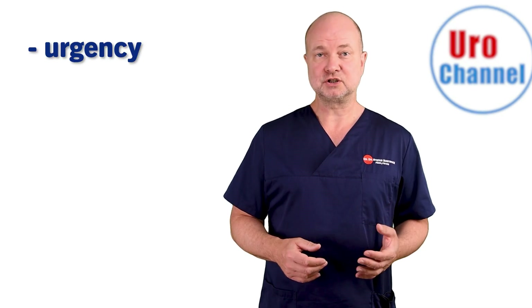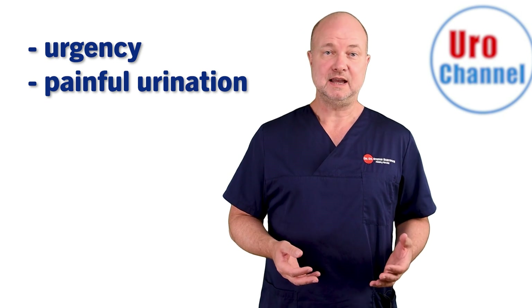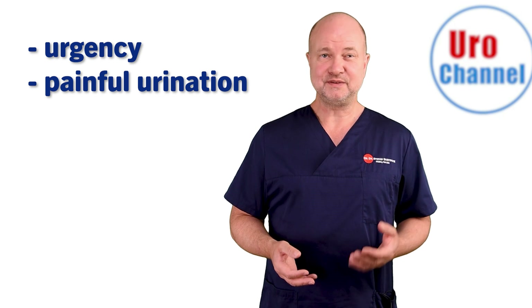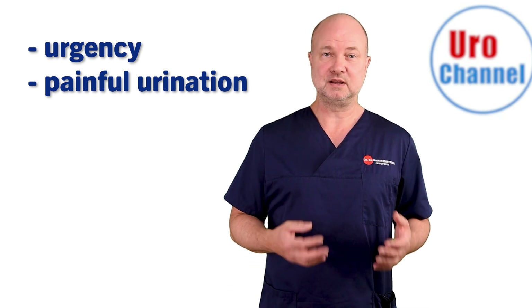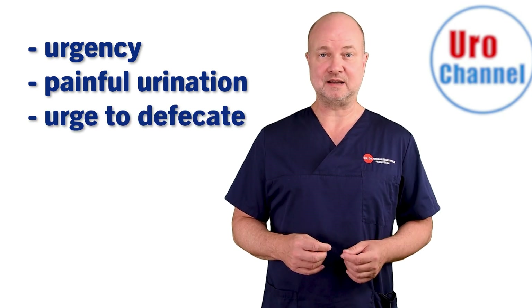A major urge to urinate is more specific. Urination is often painful and despite knowing that your bladder is empty, you may still feel the urge to use the bathroom to alleviate the discomfort. You may also have an urge to defecate at the same time.